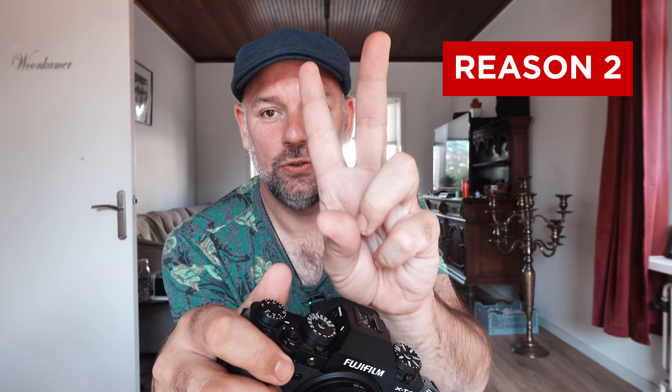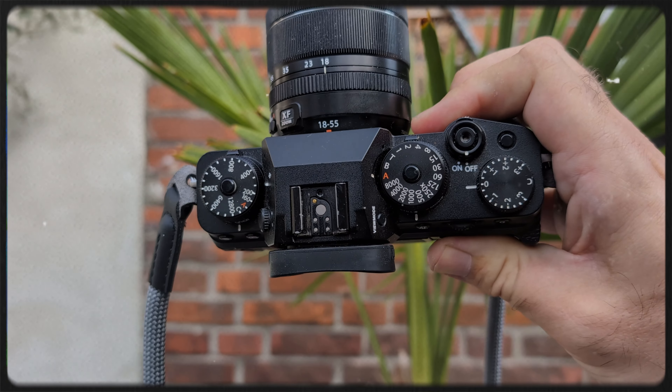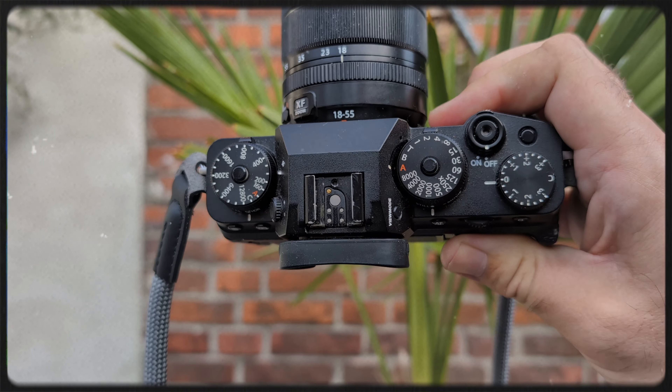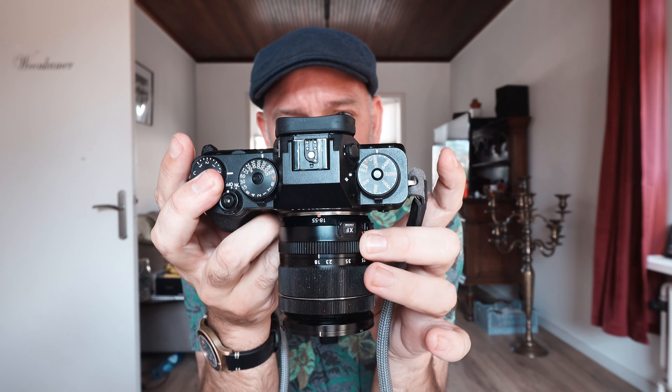Reason number two is the actual ergonomics. This camera has a great feel in the hand without any cages. I basically have three fingers here, my thumb nicely rested, and that makes it just an easy carry. The camera is very well designed — you've got all the ISO, shutter, and exposure compensation controls here. You pair this with your aperture ring and off you go, and it's not too heavy either.